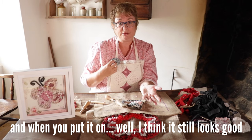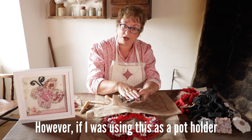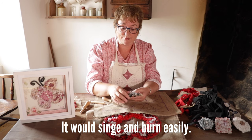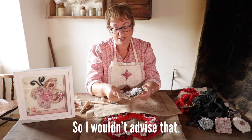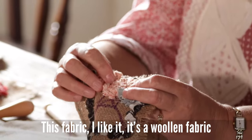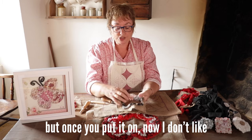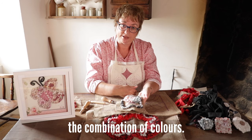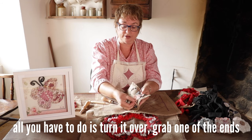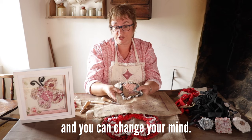However, if I was using this as a pot holder, this fabric would be no good at all — it would singe and burn easily, so I wouldn't advise that. This fabric I like — it's a woolen fabric, two-tone with a little bit of sparkle. But once you put it on, if you don't like the combination of colours, don't worry about it. All you have to do is turn it over, grab one of the ends, pull it out, and the whole thing will just pop out. You can change your mind.